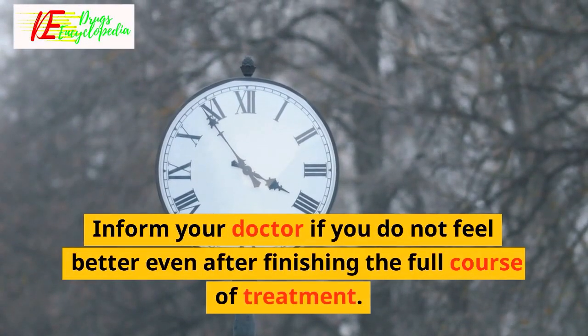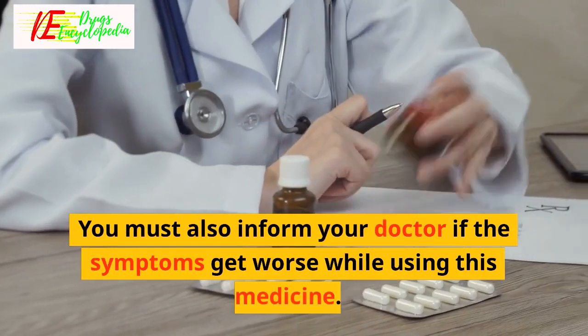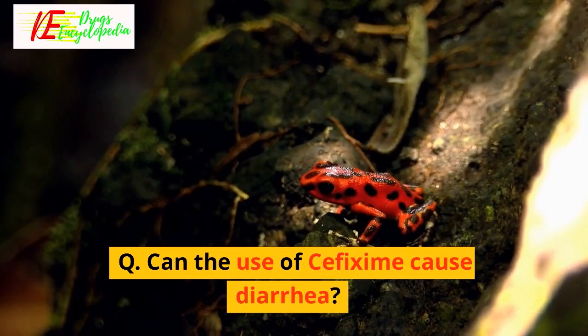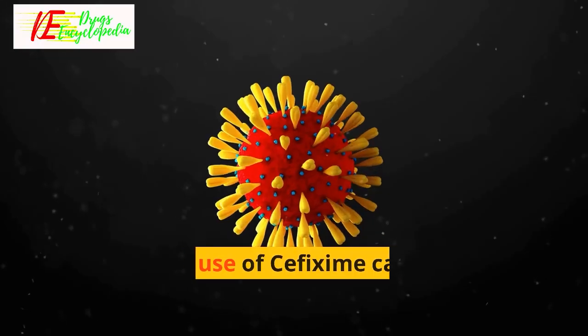Q: What if I do not get better after using cefixime? Inform your doctor if you do not feel better even after finishing the full course of treatment. You must also inform your doctor if the symptoms get worse while using this medicine.